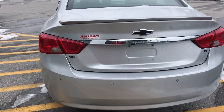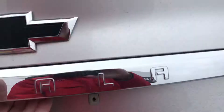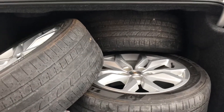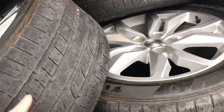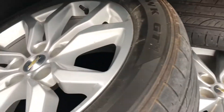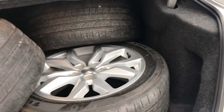You'll notice the rear bumper has a rear traffic alert. The trunk is full of extra tires and rims, which is a bonus. They don't have a lot of tread left, but the wheels are in pretty nice shape and you've got some choices. There's a lot of room in an Impala.